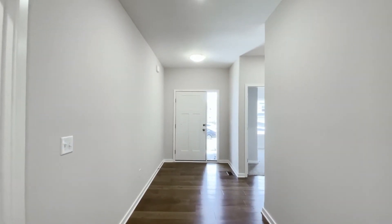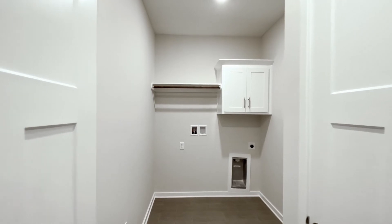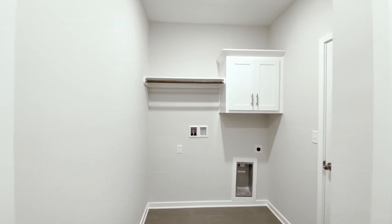Here's a glimpse at the foyer. To the left, we have a door to the unfinished basement, and also one to the laundry room, which connects to the garage.